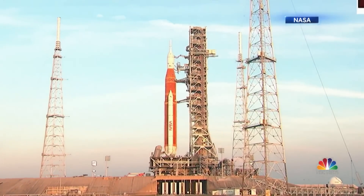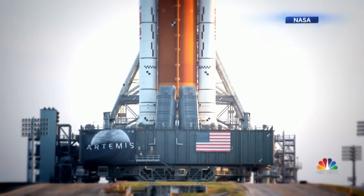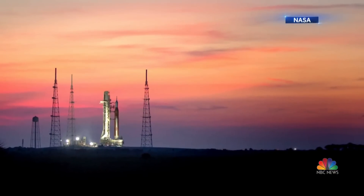After a slow overnight crawl, Artemis is now on the launch pad — the most powerful rocket ever — ready for a new chapter in human exploration.